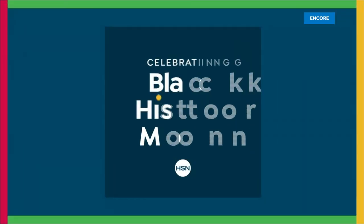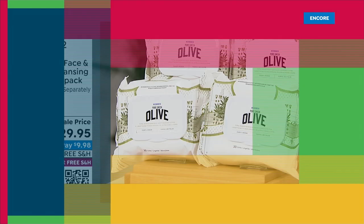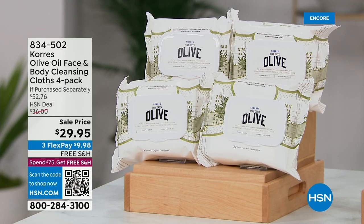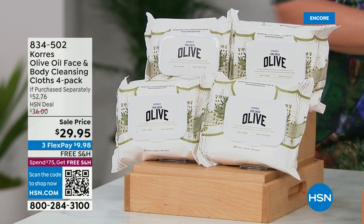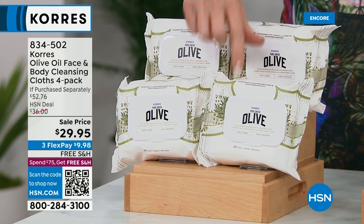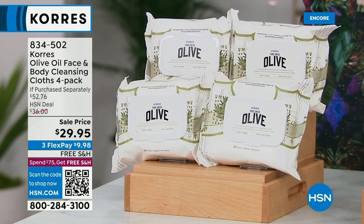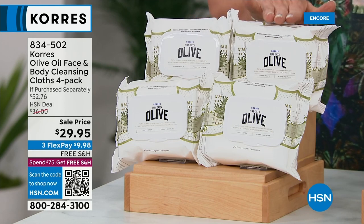Everything in this special Korres celebration is on sale with crazy sales and free shipping. This is the perfect time to get them.